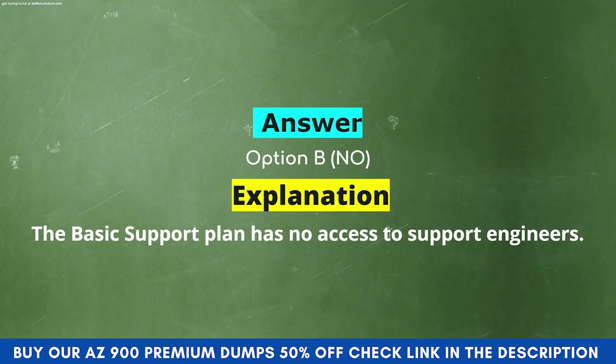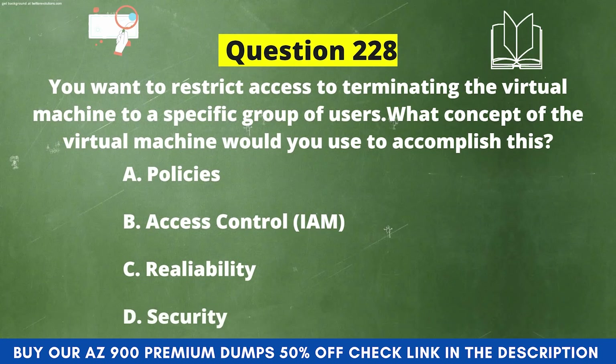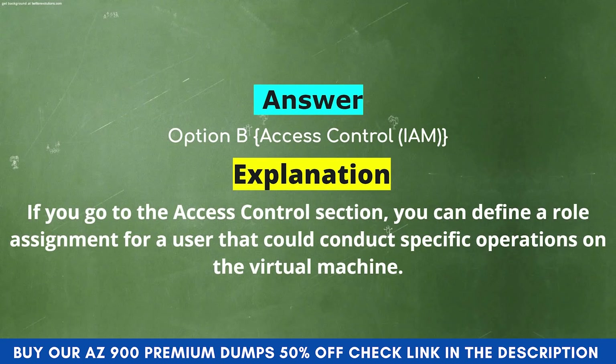Next question: You want to restrict access to terminating the virtual machine to a specific group of users. What concept of the virtual machine would you use to accomplish this? Option A: Policies. Option B: Access Control (IAM). Option C: Reliability. Option D: Security. The correct answer is Option B: Access Control (IAM). Explanation: If you go to the Access Control section, you can define a role assignment for a user that could conduct specific operations on the virtual machine.